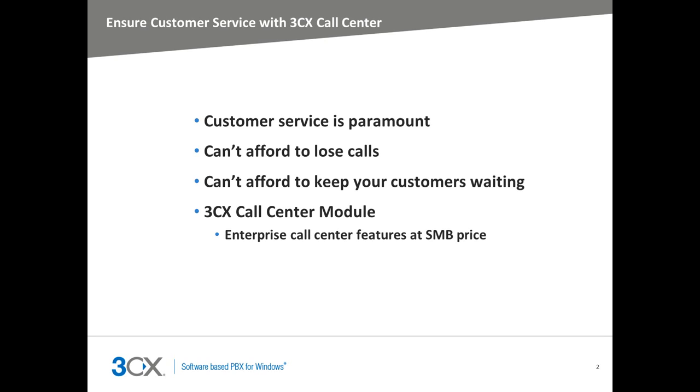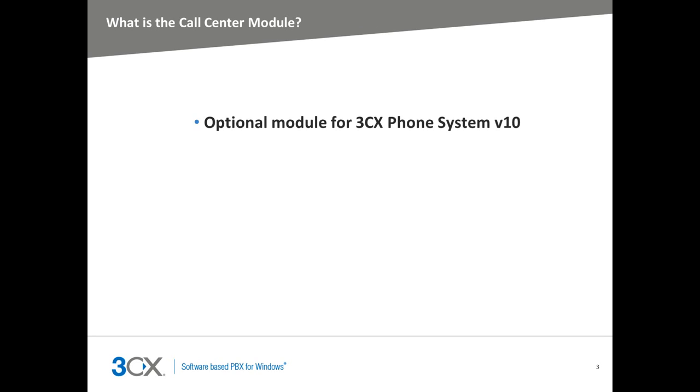The 3CX Call Center changes this. The 3CX Phone System with the Call Center Module allows businesses to effectively manage their calls. It adds a new dimension to how businesses communicate with their customers, allowing them to deliver superior customer care to new and existing customers. This module adds Call Center features to the 3CX Phone System and is available for commercial editions in version 10.